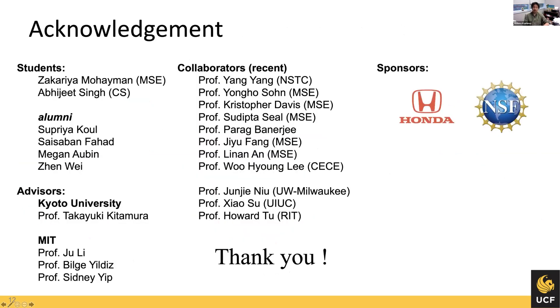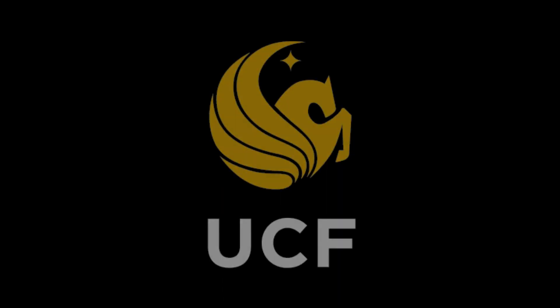I just want to show my collaborators and students, and I thank all the sponsors for this research. I'm open for any questions. Thank you.